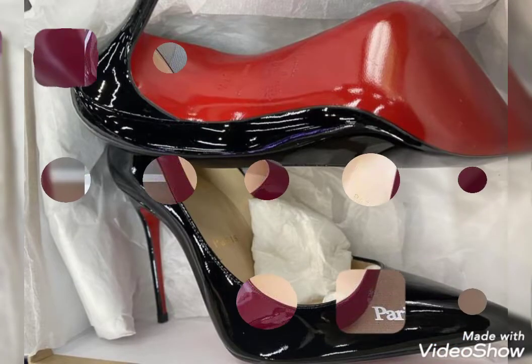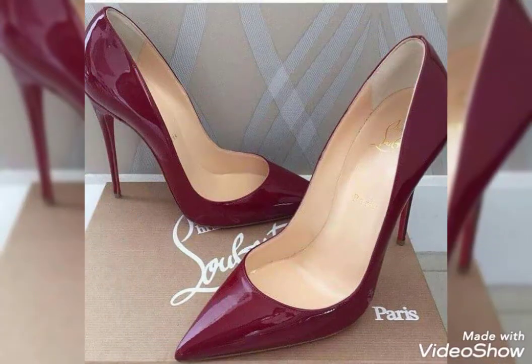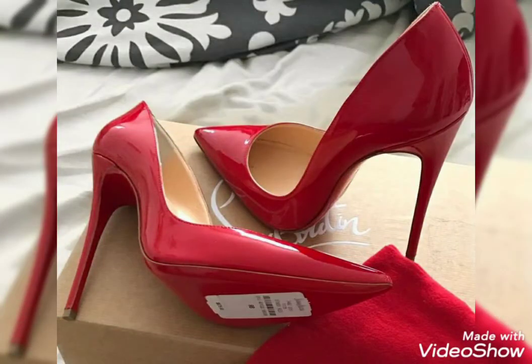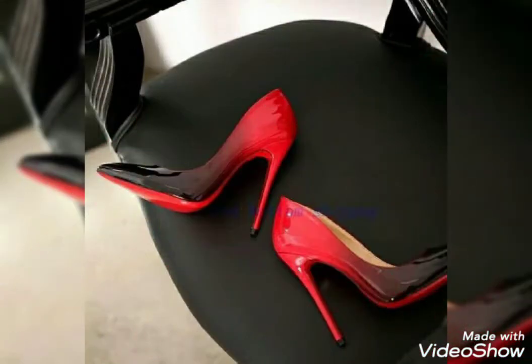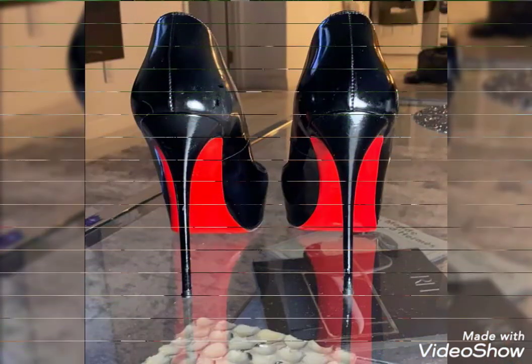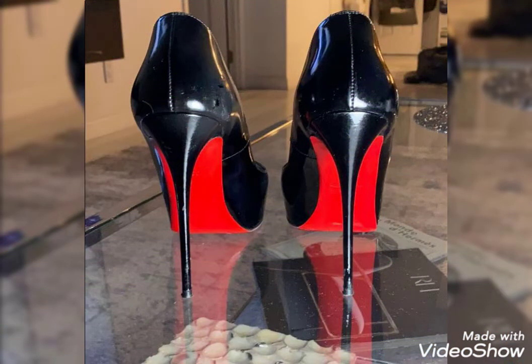I hope you like this collection. If you like it and want to see more videos, please subscribe my channel and press the bell icon to get notifications of my latest uploaded videos. If you like these pointy stiletto high heel pumps, please like and share my video with your friends.